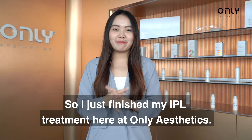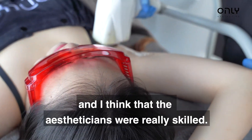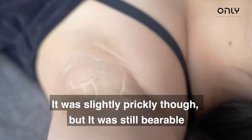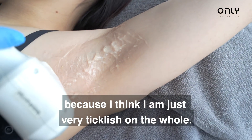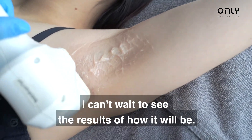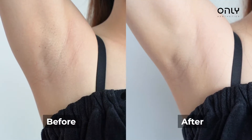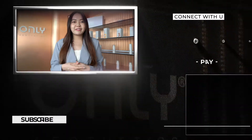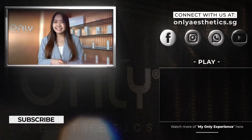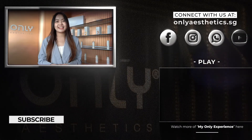I just finished my IPL treatment here at Only Aesthetics. It was actually very comfortable and I think the aestheticians were really skilled. It was slightly prickly though but it was still wearable. Being a very ticklish person I just felt so ticklish throughout the whole treatment, but I think it would be bearable for you if you were to come and try it.